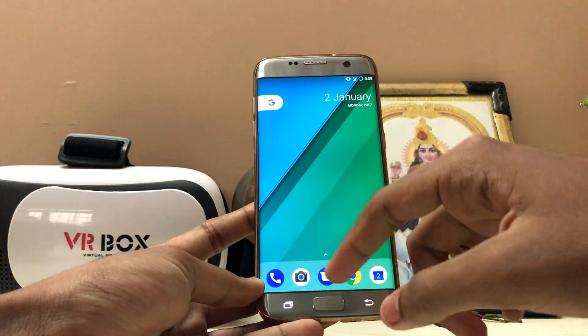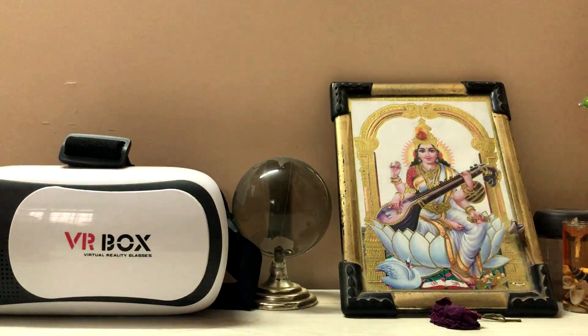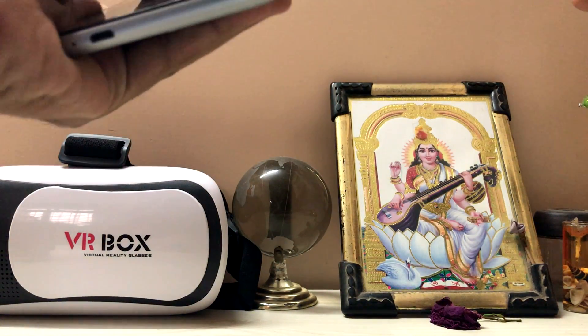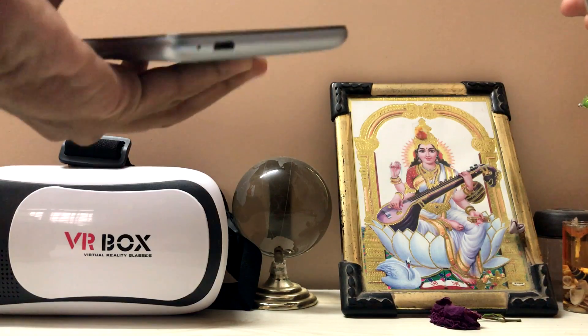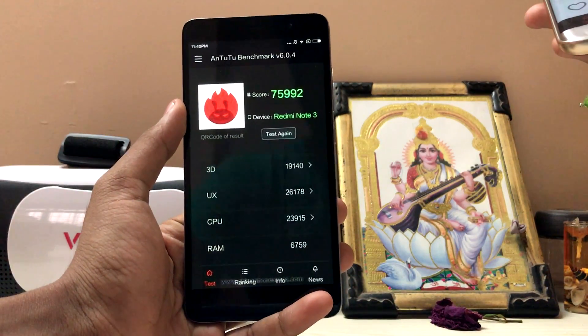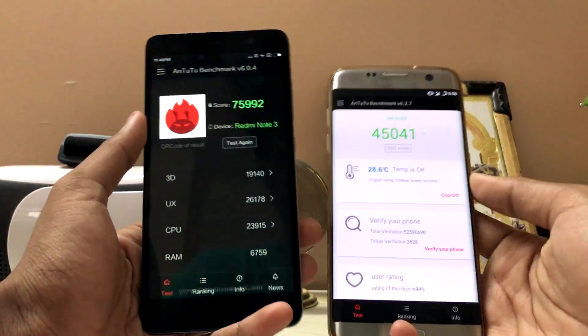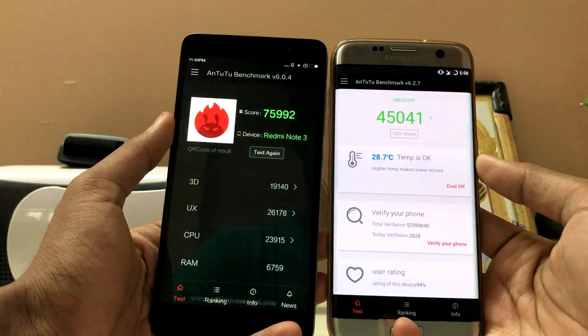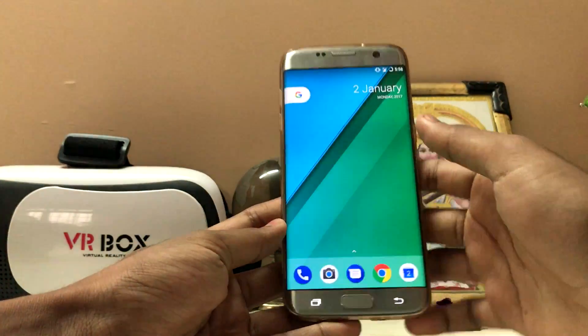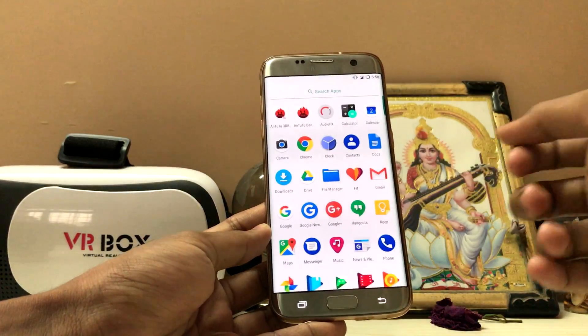If you are asking for an Android benchmark, here it is. Let me show you my other phone, which is a Redmi Note 3 — it costs about 10,000 rupees in India, roughly 150 dollars. Its AnTuTu score is 75K, and this S7 Edge on LineageOS is scoring 45K right now. So as you can see, it's not fully utilizing the processor and GPU just yet.